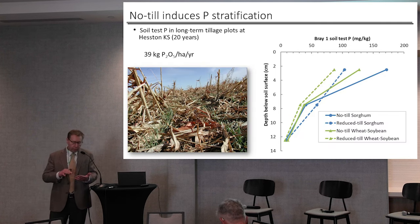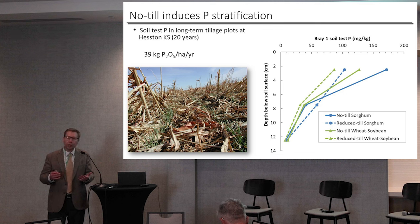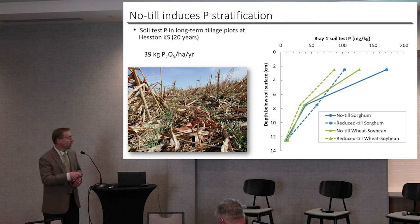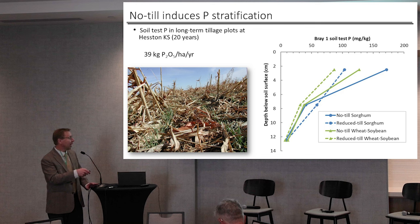Brief background on no-till. No-till does a great job of improving soil cover, getting more residue on the soil, more residue cover on the soil surface, reducing soil erosion. It also tends to stratify phosphorus in soils. Here, after 20 years of no-till and reduced-till, you see that the reduced-till soil, with some tillage but not a lot, still has stratification. This is within the upper 15 centimeters of the soil.